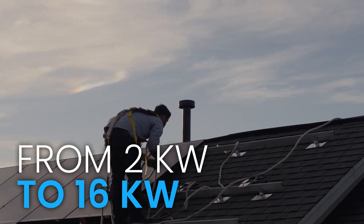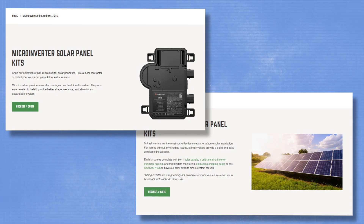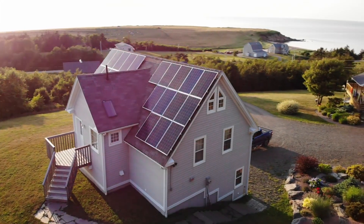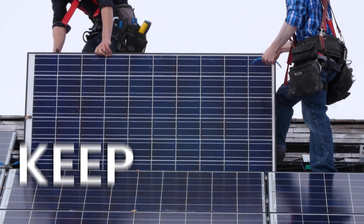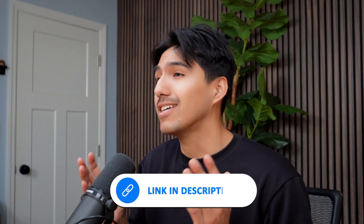Their kits range from 2kW to 16kW, so you can size your system based on your energy needs. You also get a choice between microinverters and standard string inverters. Microinverters are great for smaller roofs or areas with limited sunlight, while string inverters help keep costs lower. The kits are expandable, so you can start small and add panels later. If your utility offers net metering — earning credits for extra energy sent to the grid — these kits are designed to work with that as well.